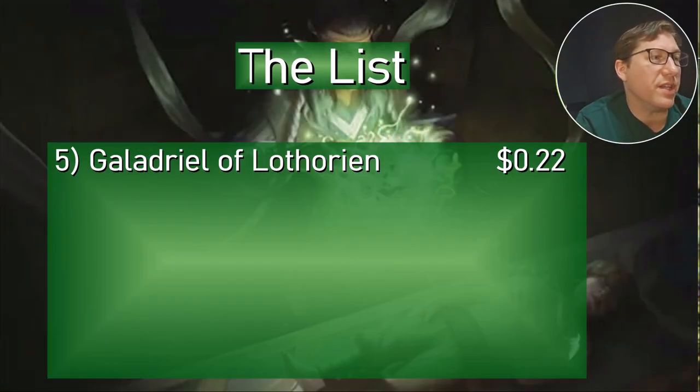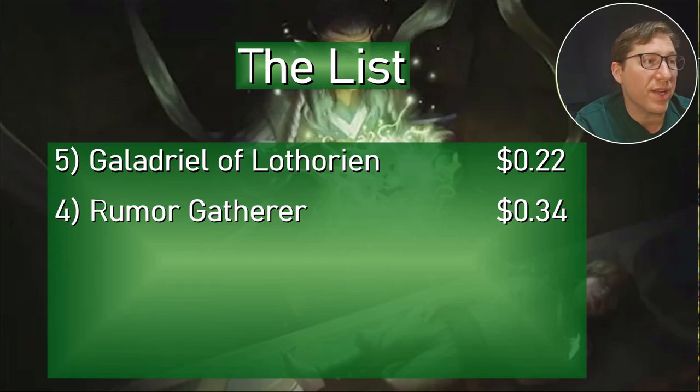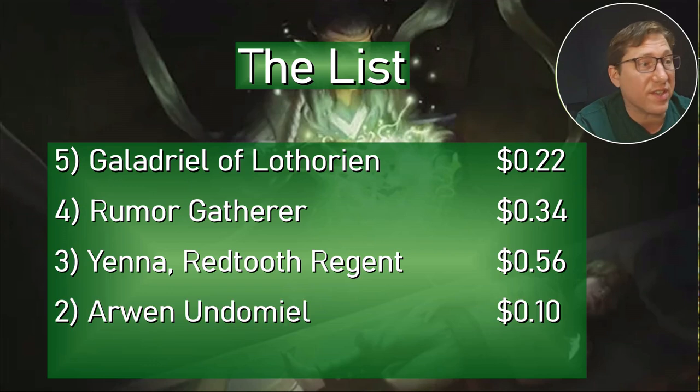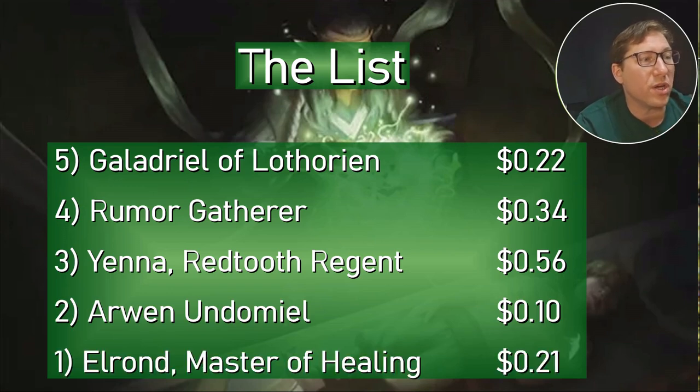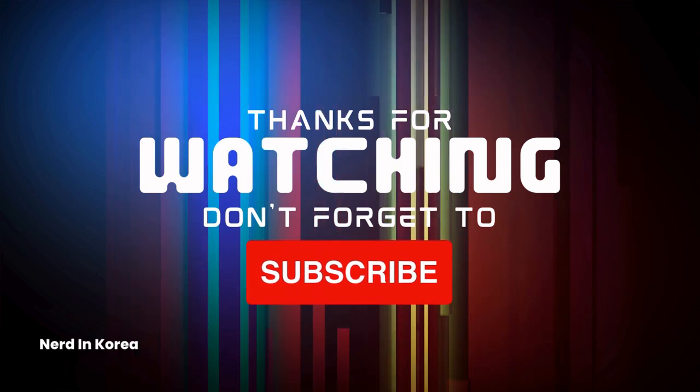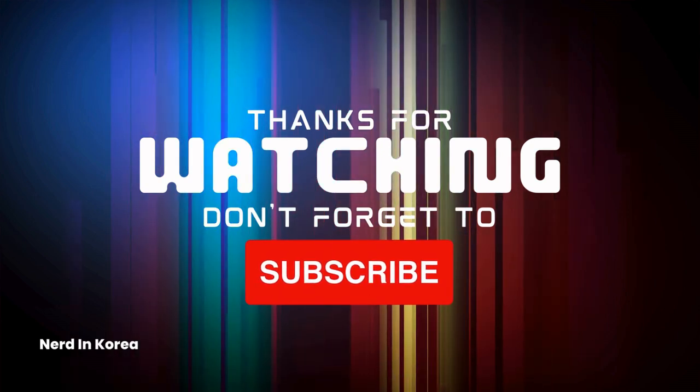List recap: Galadriel of Lothorian is 22 cents. Rumor Gatherer is 34 cents. Ardwen Redtooth Region is 56 cents. Arwen Undomiel is 10 cents. And Elrond, Master of Healing is only 21 cents. Alright, take it easy. Thank you.